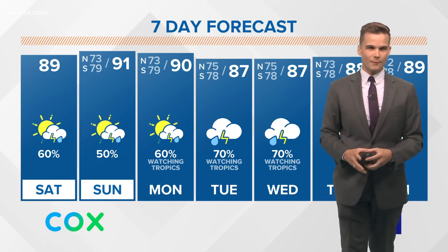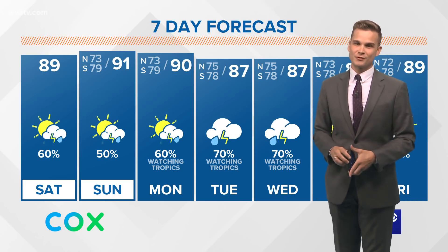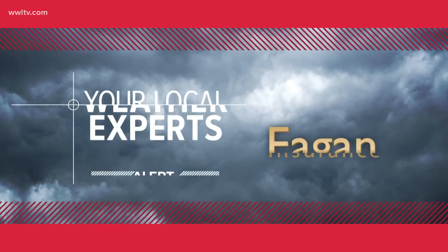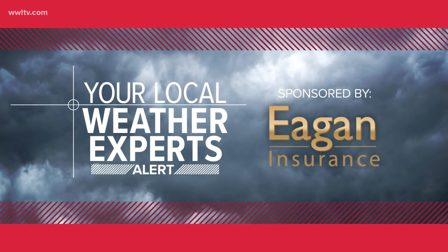That is the latest as of 1 p.m. We'll have the full advisory coming in at 4 p.m. — Alexandra Cranford will have that for you. We'll see you here for that. But for now, we're going to toss you back to regular programming. From Channel 4's Eyewitness News, this has been your local weather expert alert brought to you by Eagan Insurance Agency.